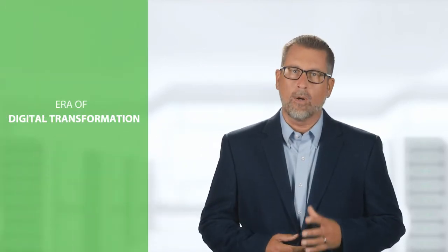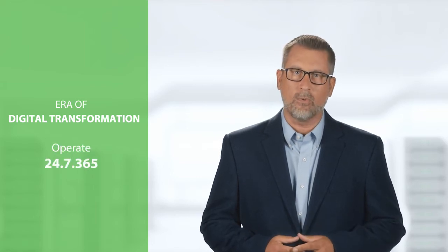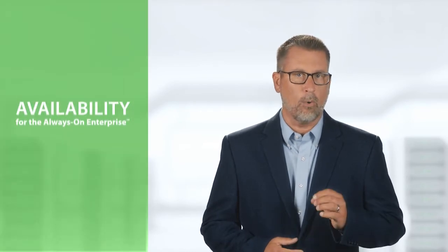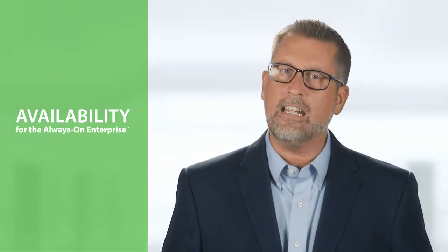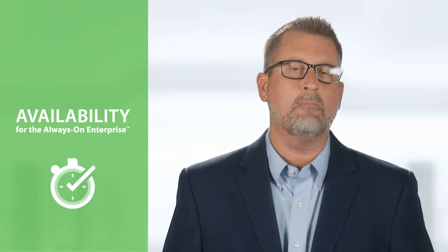So why does Veeam continue to innovate? We are in the era of digital transformation, where businesses are driven by IT and must operate every day, 24-7. Veeam recognizes this challenge and has pioneered a new market for availability for the always-on enterprise to help organizations meet today's service-level objectives, enabling recovery of any IT service and related applications and data within seconds and minutes. Let's take a look at what 9.5 has to offer.